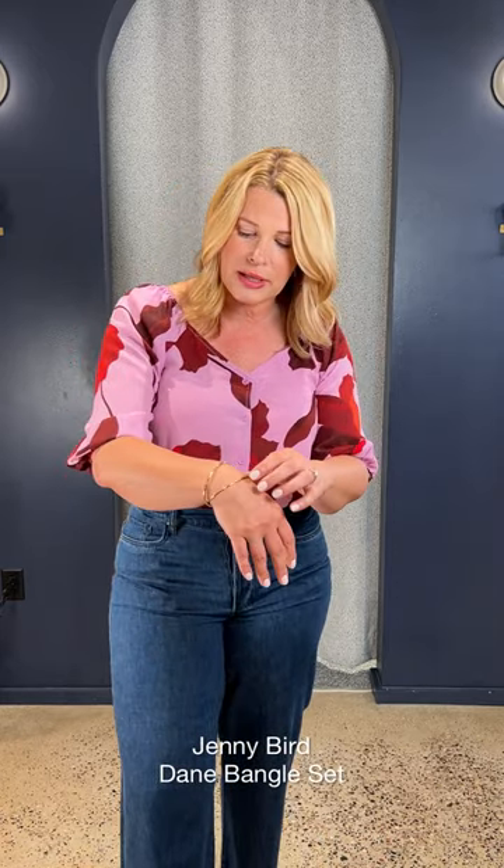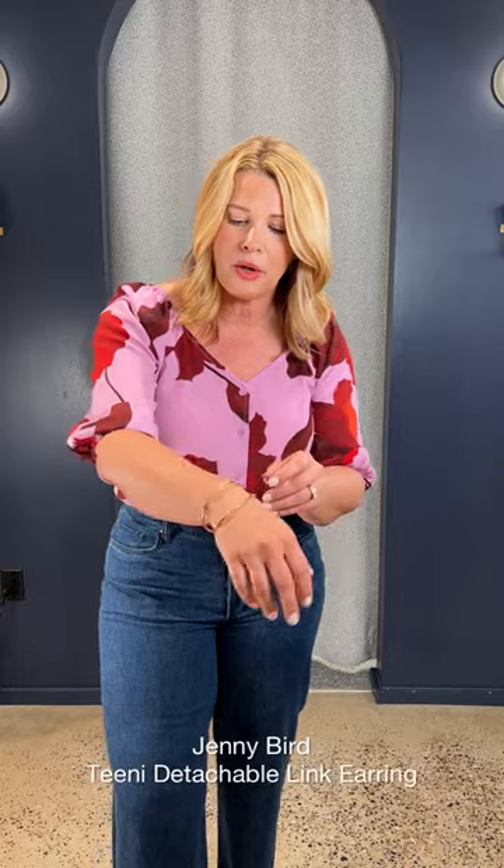And then I just did a little bit of Jenny Bird accessories. This is a little gold bangle — super easy to wear, nice and classic. And then I did a Jenny Bird hoop, and you're ready to go.